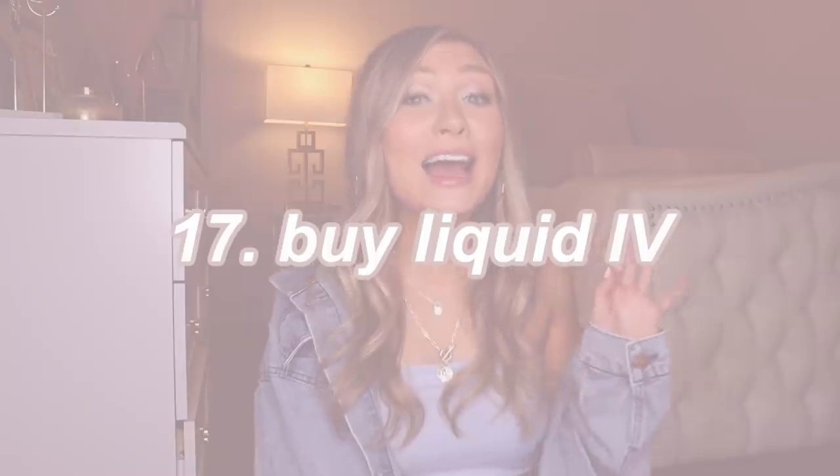I highly suggest wax warmers or oil diffusers — they have tons of options all over the internet and in stores, and they're quite inexpensive. Also, Liquid IV. I got so dehydrated my freshman year and didn't realize Liquid IV was a thing. It's like little packets that you just pour into your water bottle — it's amazing and helps with rehydration. Trust me, you're going to want some Liquid IV.